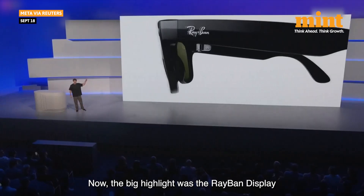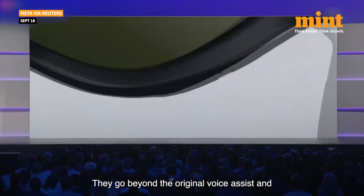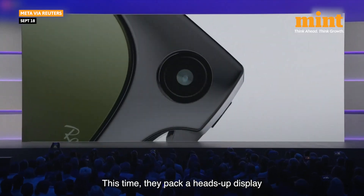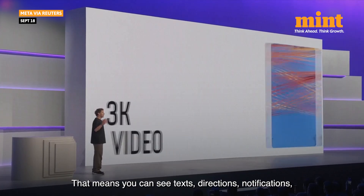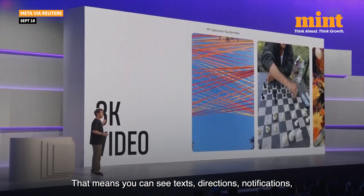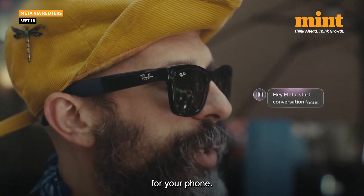The big highlight was the Ray-Ban display glasses. They go beyond the original voice assist and camera features. This time, they pack a heads-up display in the right lens. That means you can see texts, directions, notifications, place calls, get live subtitles — all without reaching for your phone.